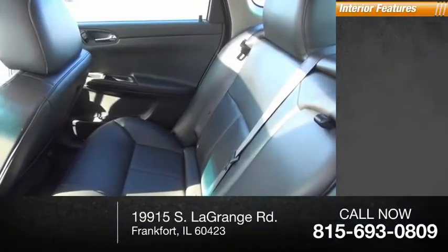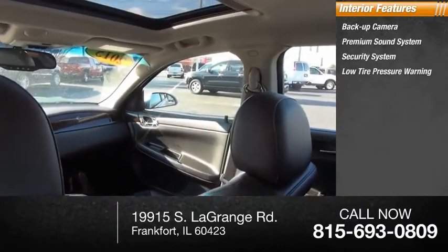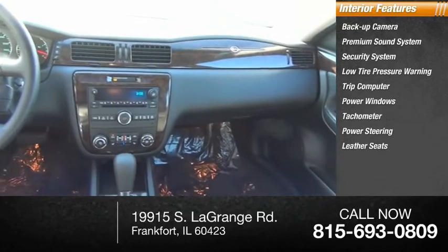Inside you'll find a backup camera, premium sound system, security system, low tire pressure warning, trip computer, power windows, tachometer, power steering, leather seats, and navigation system.